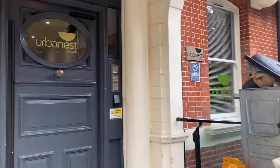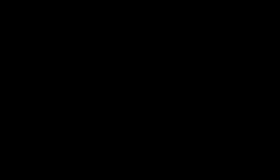Right opposite is the laundry room — we have about three to four washing and drying machines. And this is how Vigroom looks from the outside.